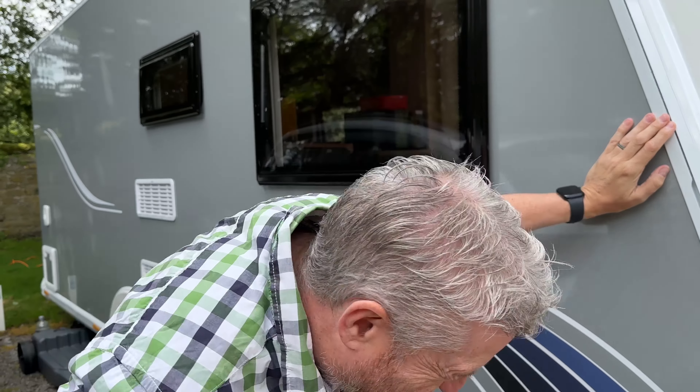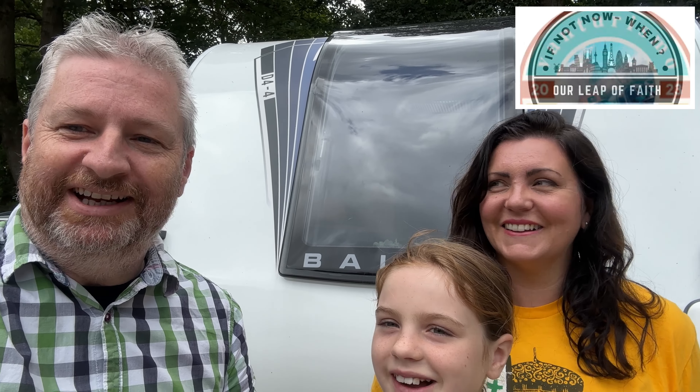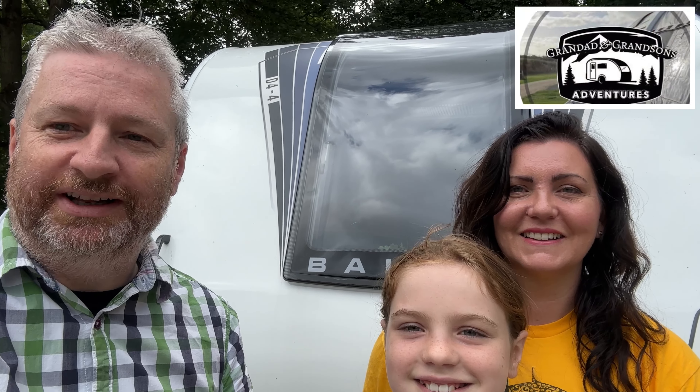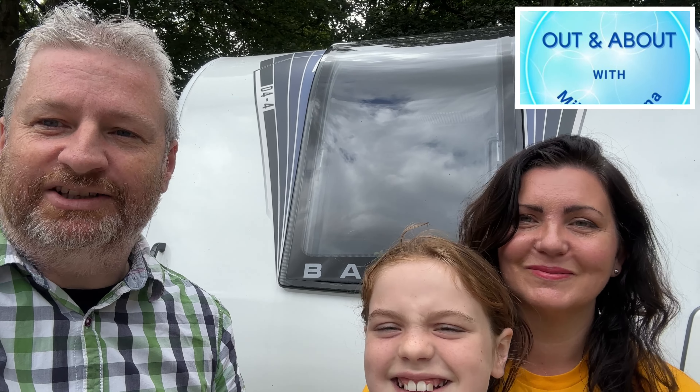Hi guys! Hello everyone, welcome to the latest episode of the Van Other Collective — a like-minded group of vanners, caravanners, motorhomers, and everyone else. I think there's several thousand of us now in the collective. We'll try and get the logos on the screen. What we do is have a monthly topic where we talk about something and everybody shares a video at the same time. So this month's topic is how to save money when you are vanning, caravanning, etc. We've got some ideas — stick with us!